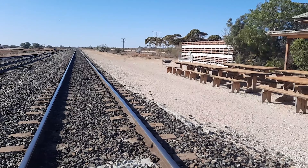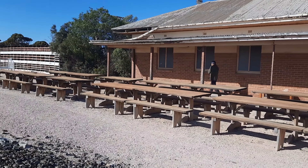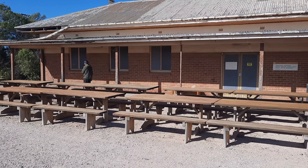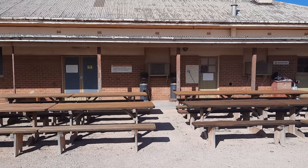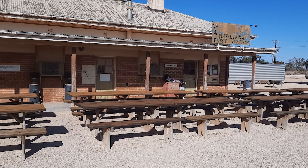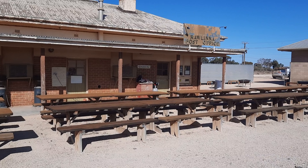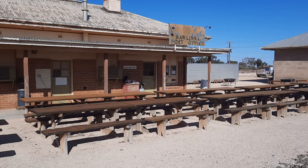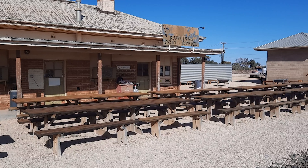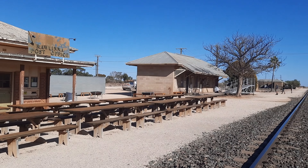The Indian Pacific stops here twice a week — once for dinner en route to Perth and once for breakfast en route to Sydney. As you can see in the background, there are some barbecues where they cook the food, and there are these long tables and chairs where the passengers sit.